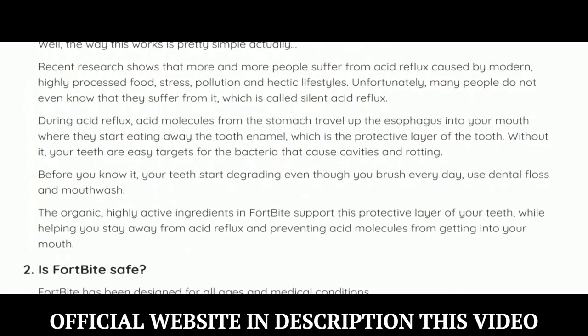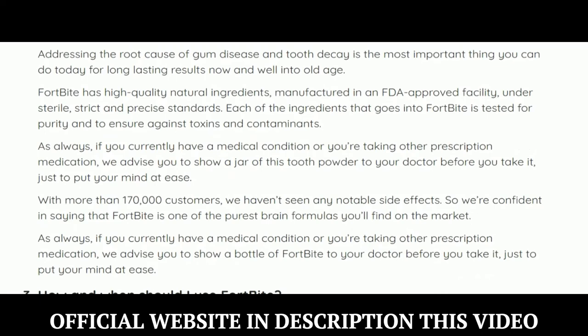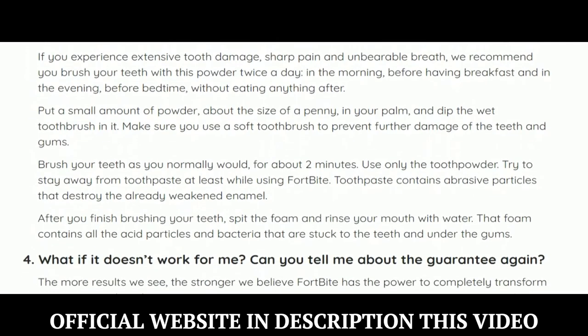Also, for Fortbyte to work, you need to take the treatment seriously. It is recommended you brush your teeth with this powder twice a day — in the morning before having breakfast and in the evening before bedtime — without eating anything after, or else you won't see great results and you'll actually get a little frustrated.